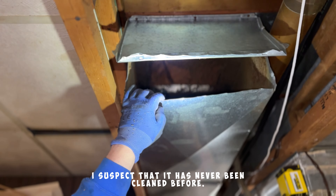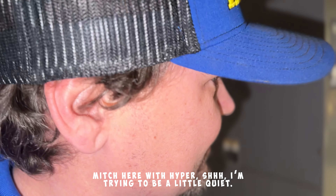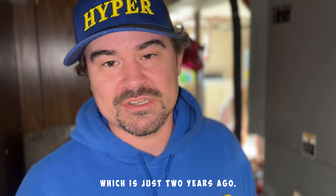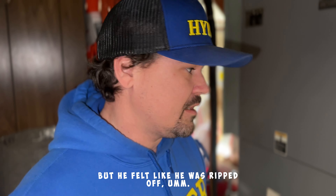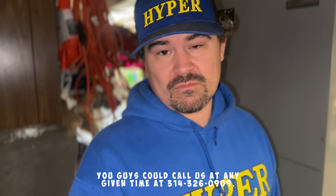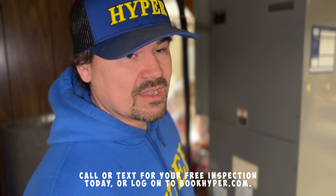Take a look at that. What's up guys, Mitch here at HYPER. Trying to be a little quiet — the customer already feels kind of bad because they just had a duct cleaning back in 2022, which is just two years ago. A lot can happen in two years, but he felt like he was ripped off, so he hired us to come in. Right now I'm doing an inspection — these inspections are free. You can call us at 314-326-0909, call or text for your free inspection today, or log on to bookhyper.com.